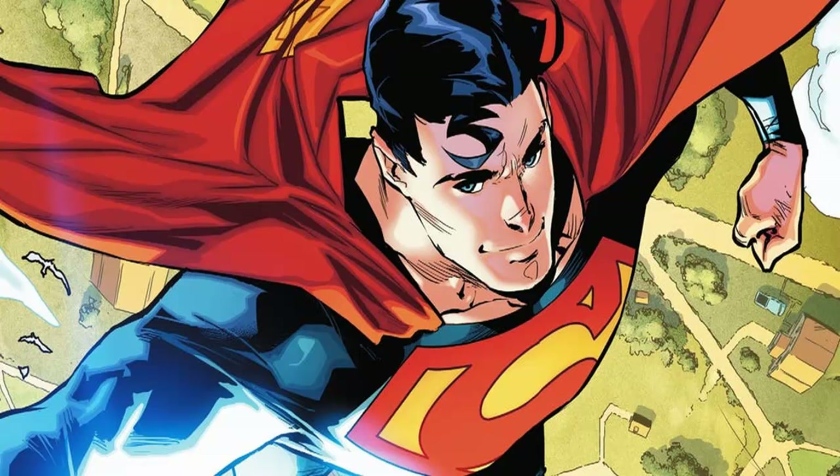This return to Superman's classic look really could be more about commemorating the character's history and past, rather than suggesting anything about his future. That said, there are probably more than a few Superman fans who hope that the look and the trunks are here to stay.